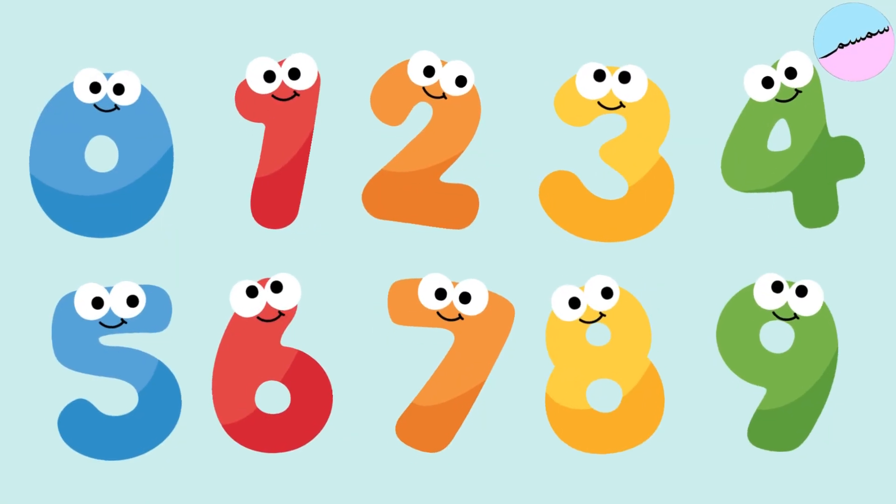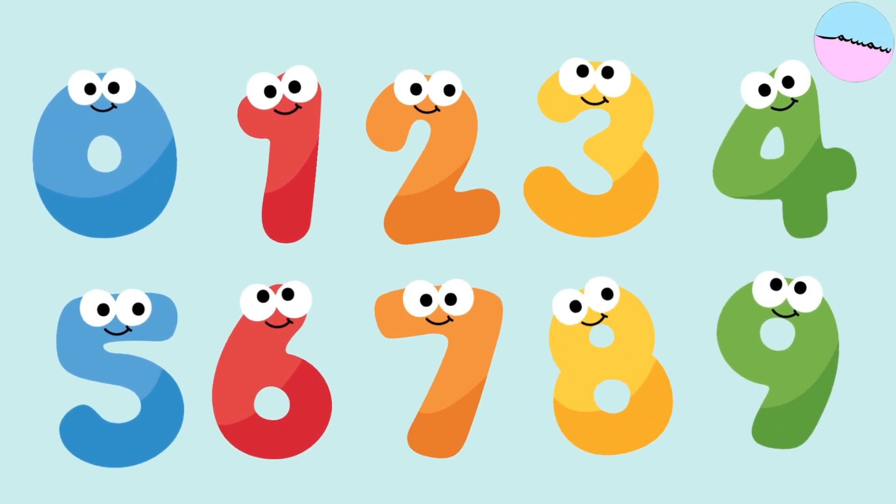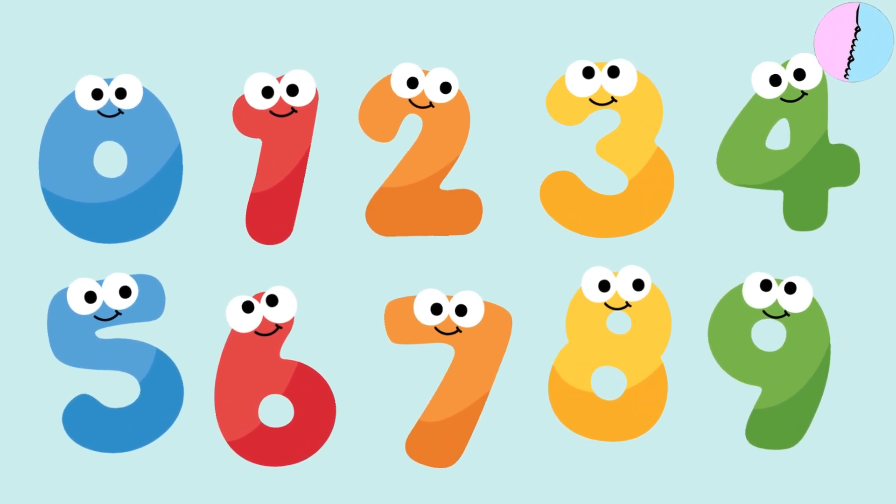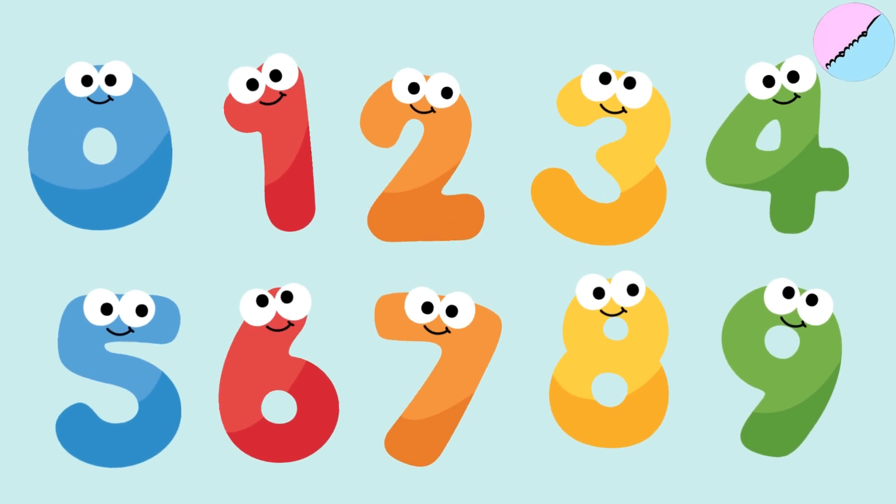Wow, look at all our friends. Let's count them again. Zero, one, two, three, four, five, six, seven, eight, nine.